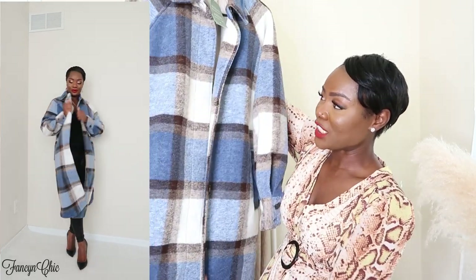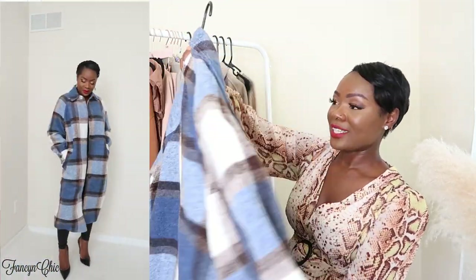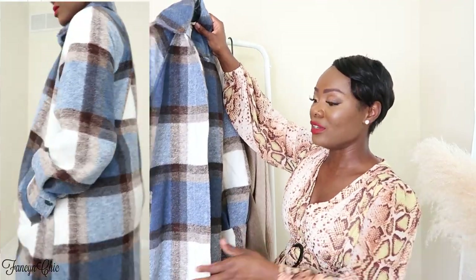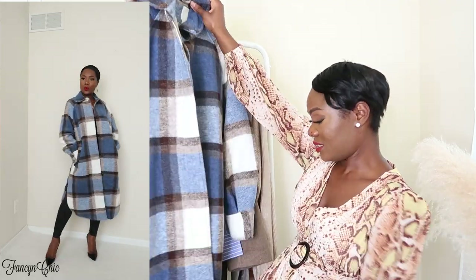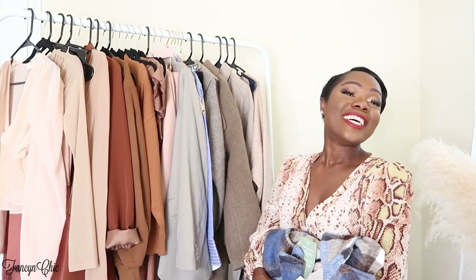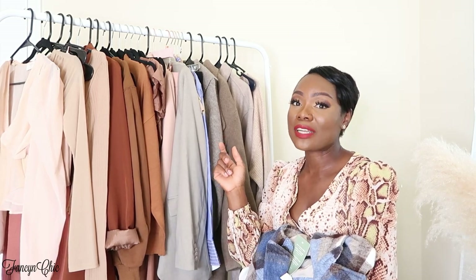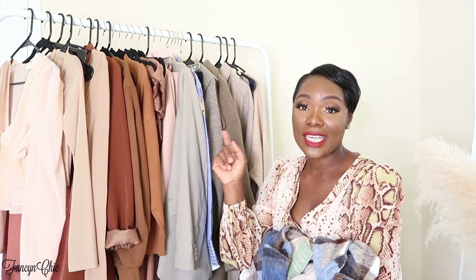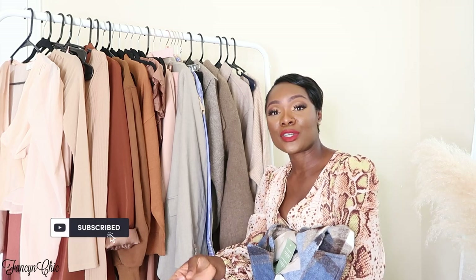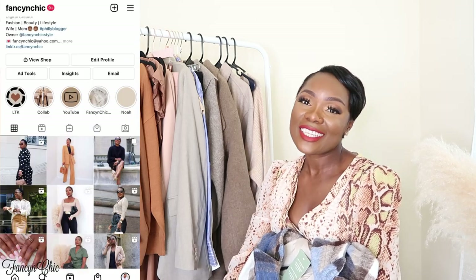The last item is this long plaid jacket — how cute is this?! I love the checkered style and the colors — it has browns, blues, and cream. I can't wait to show you guys how I'm going to style it. It's a jacket so on days that aren't too cold you can just throw it on and go. It has puff sleeves, button details at the wrist, and slits on the sides. So cozy! That's it for the haul — let me know in the comments which pieces are your favorites from Shop Emily Love or H&M. All items are linked below. Don't forget to subscribe and follow me on Instagram. Talk to you later, bye!